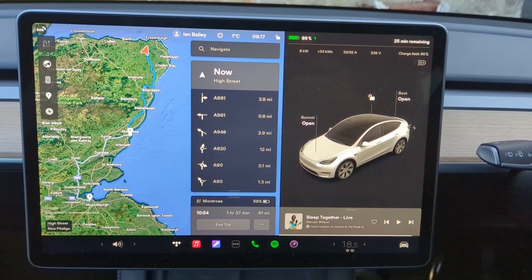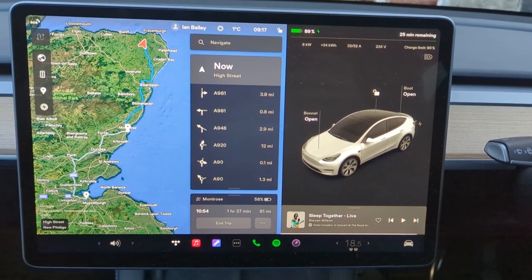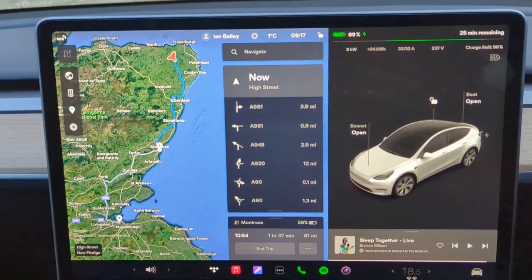The whole point about having an EV and especially a Tesla is that the app allows you to turn the car on and warm it up before your bum hits the leather. I've put the destination in and added a stop in Montrose because I want to go down the coast.